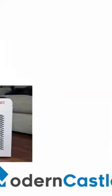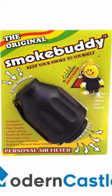For a budget option, check out the Smoke Buddy. It allows you to exhale directly into a device that filters the smoke and limits the odors that escape into the room.